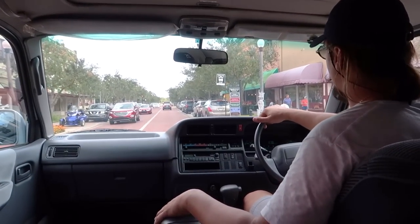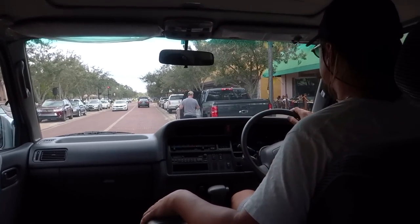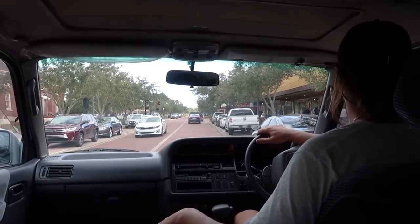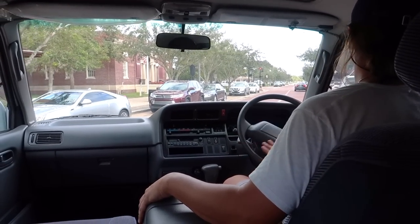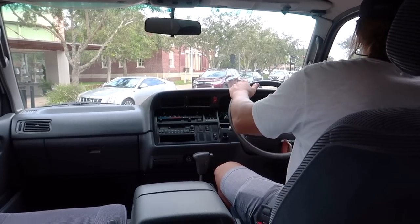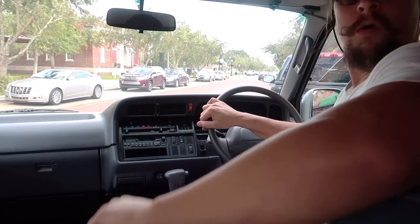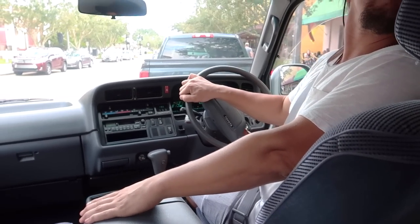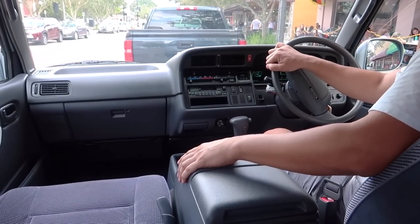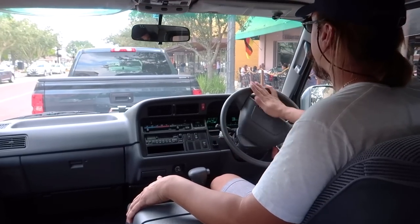Now we're going to park the van right here and show you how maneuverable it is and how easy it is to park. Just some reverse gear — swing it in, open that blind spot, and just as simple as that. Forward movement and that's it. We're at a German restaurant in Sanford — have a good day.